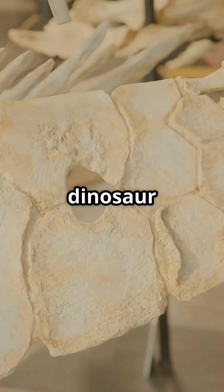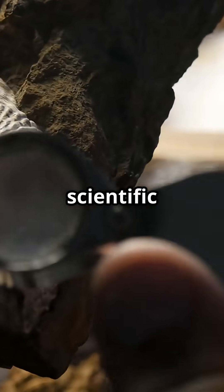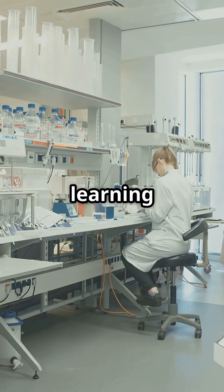The next time you see a dinosaur bone or a fossil, remember — there's a scientific clock inside, ticking down the years. Like and subscribe for more science learning fun.